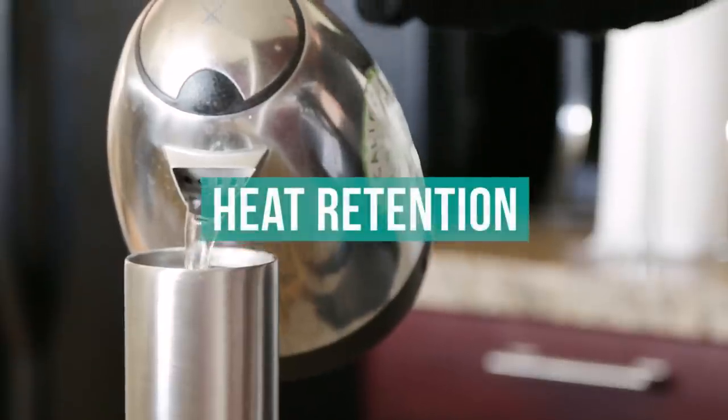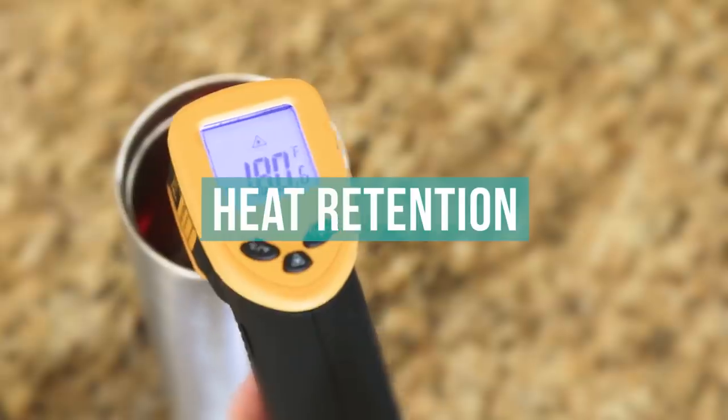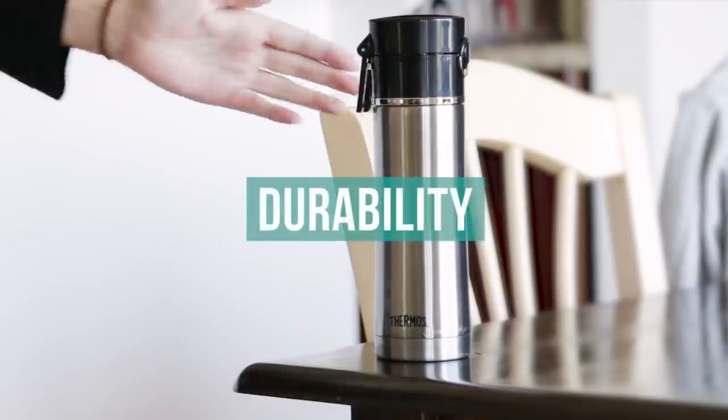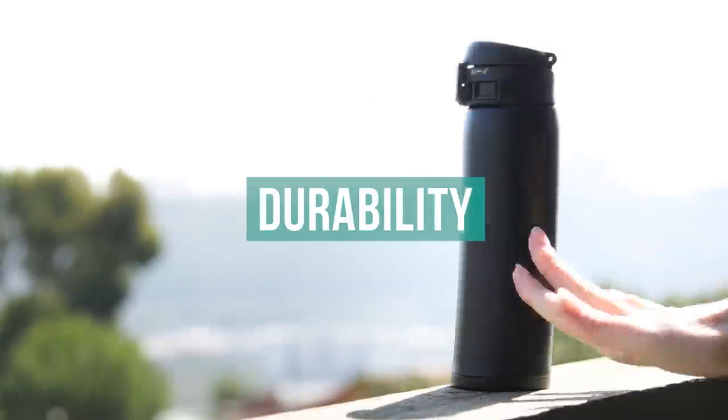From there, we measured the temperature at which the mugs kept our drinks over time. And finally, our most entertaining test: we dropped all the mugs from varying heights to see how they'd fare.